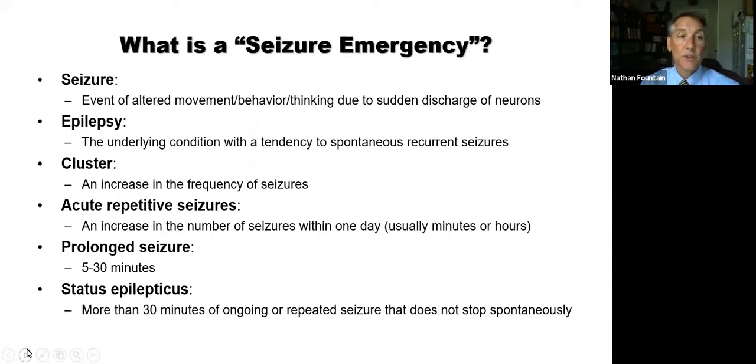What is a seizure emergency? To answer that, we need some definitions. A seizure is an event of altered movement, behavior, or thinking — someone does something due to sudden discharges of nerve cells or neurons in the brain. The brain has this electrical storm that goes on for a while, causes the seizure, and then stops. Epilepsy, on the other hand, is the actual underlying condition that gives the tendency to spontaneous recurrent seizures — seizures that come out of the blue, though they might be provoked by something.